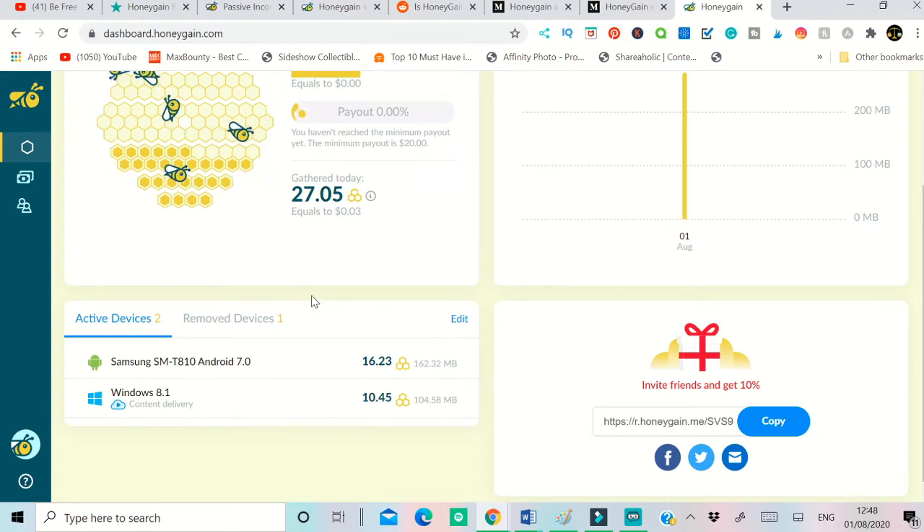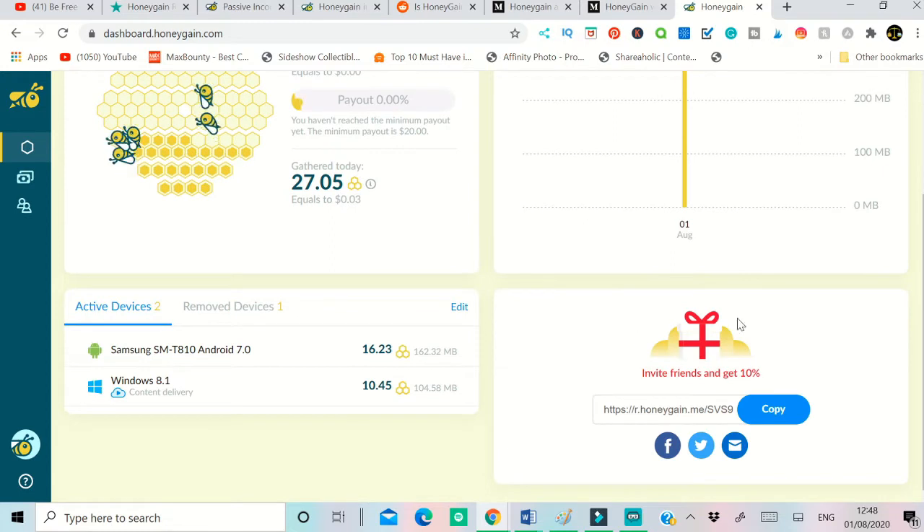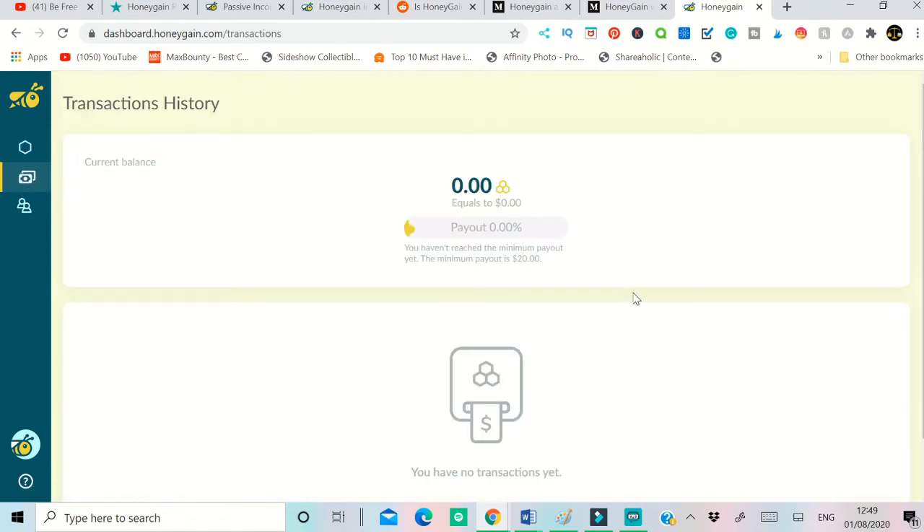Once downloaded, the app will run in the background. If you don't want it running, you can sign out and it won't run, or if you turn off the computer it won't run either. I created my account today so the bar shows the first of August. Every single day it shows a bar of how many megabytes or gigabytes of network have been used through your devices. There's also a referral link — if you sign up using my referral link, I'll get 10 percent of your earnings, which won't affect you at all; Honeygain pays that 10 percent separately.